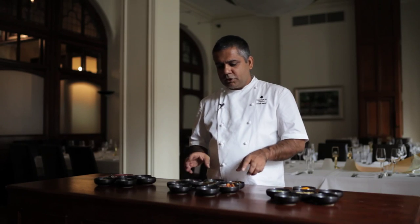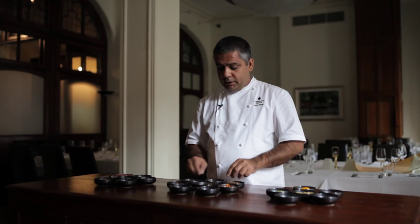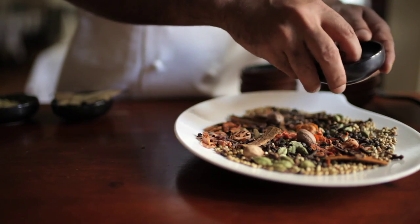Our second group of spices brings us to cloves, cardamom, mace, nutmeg, cinnamon, bay leaf, black cardamom and star anise. These are the spices which form the basis of a garam masala, which is the holy grail of Indian cuisine.